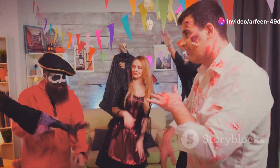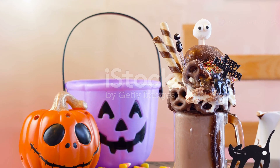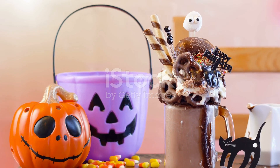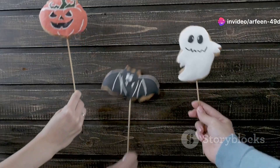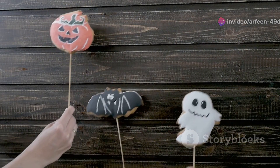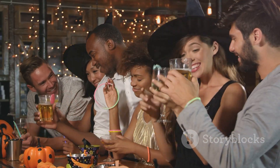Hey everyone, Halloween is almost here. Are you ready to get into the spooky spirit? Get ready for some spooky fun at Dunkin'. This year, Dunkin' has gone all out to make your Halloween extra special. They have creepy, cool treats and surprises that will delight both kids and adults alike. From ghostly donuts to eerie drinks, there's something for everyone. Get ready to sip, munch and celebrate. Dunkin'